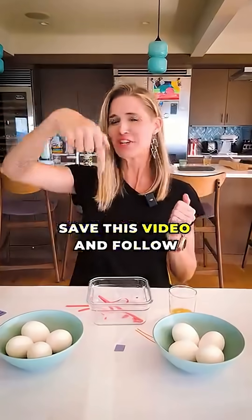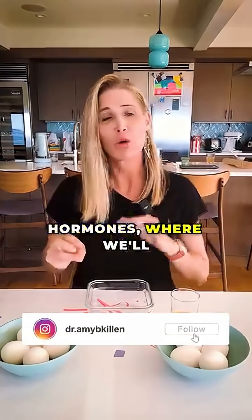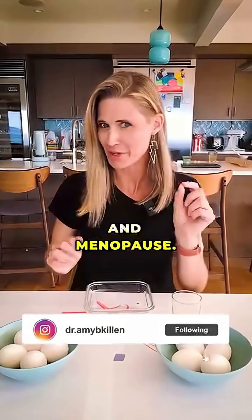Was this helpful? Save this video and follow along for future kitchen hormones, where we'll discuss perimenopause and menopause.